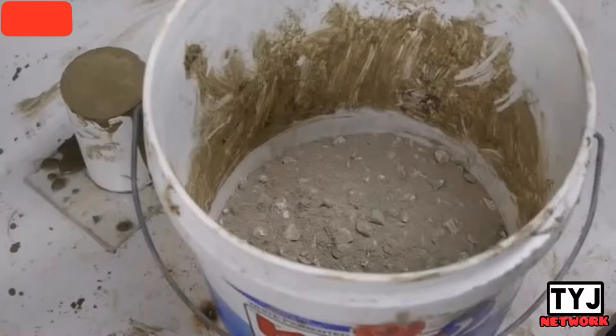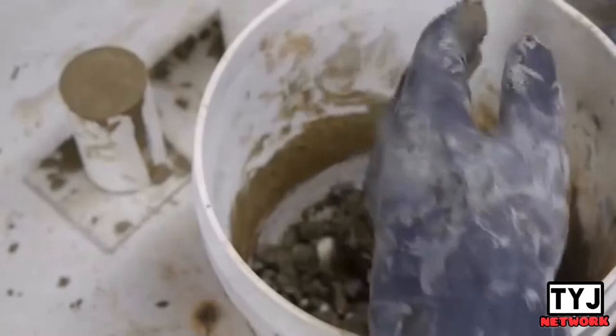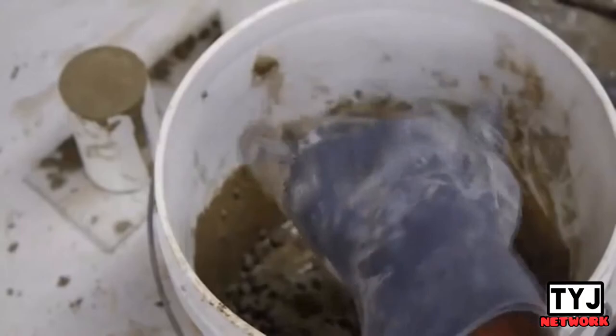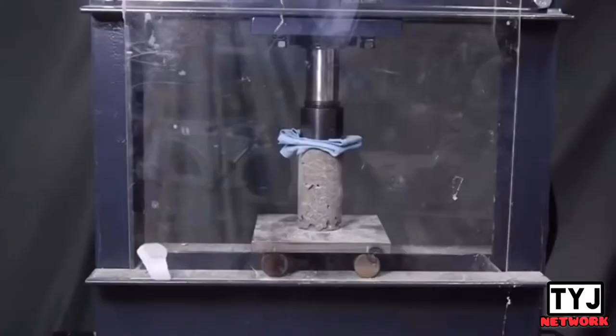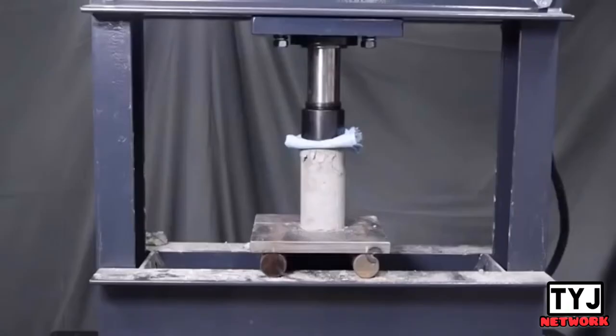For the final batch, I used the exact same low water amount as the previous mix — it doesn't flow at all and would be impossible to use in complicated formwork or around reinforcement. But watch what happens when I add the superplasticizer. Just a tiny amount of this powder and all of a sudden the concrete flows easily. In many cases, you can get a workable concrete mix with 25% less water using chemical admixtures. Most importantly, under the press, this sample held just as much force as batch 2, despite being just as viscous as batch 1. Modern chemistry has given us a wide variety of admixtures like superplasticizers to improve the characteristics of concrete beyond a Roman engineer's wildest dreams.